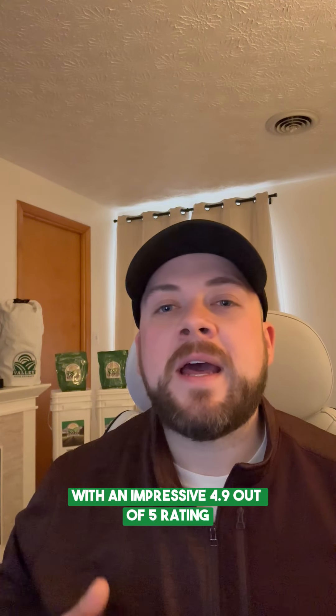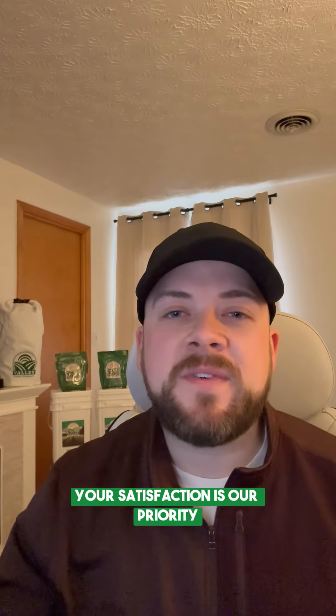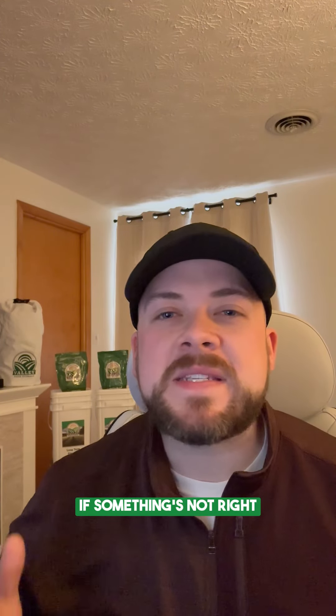With an impressive 4.9 out of 5 rating across all of our offerings, your satisfaction is our priority. We stand behind our products with a 100% satisfaction guarantee. If something's not right, we'll fix it. No questions asked.